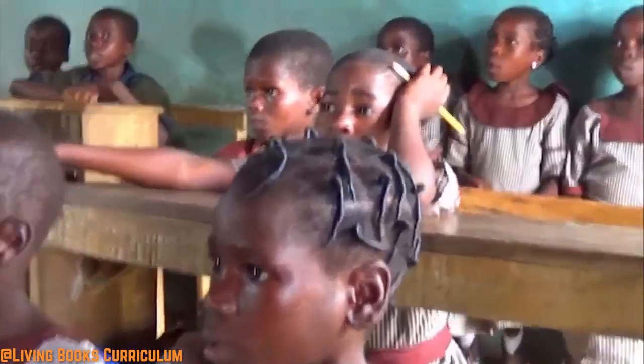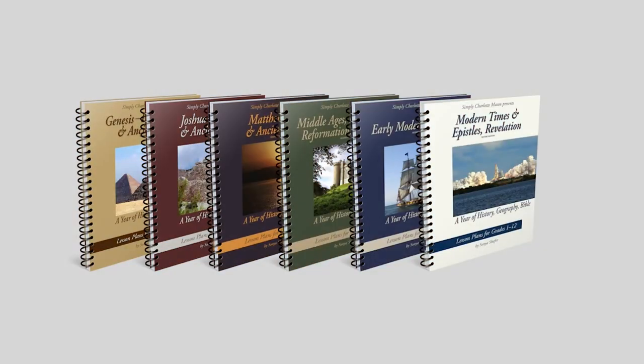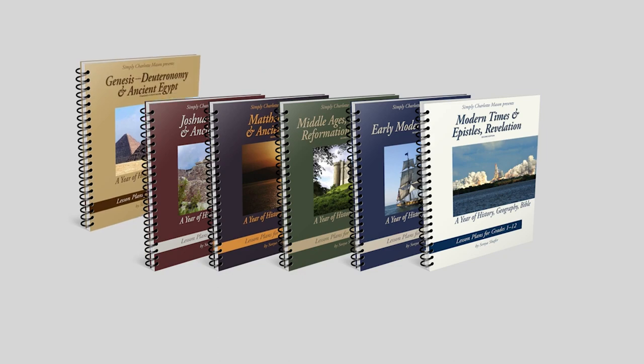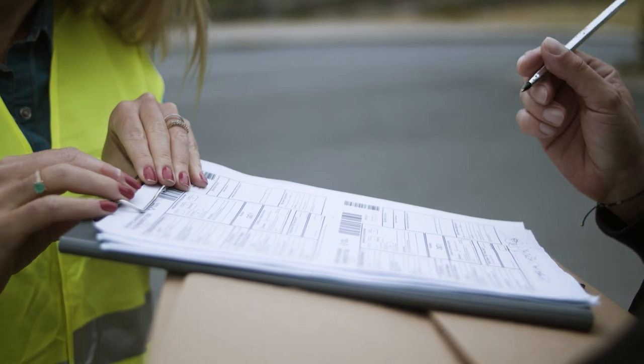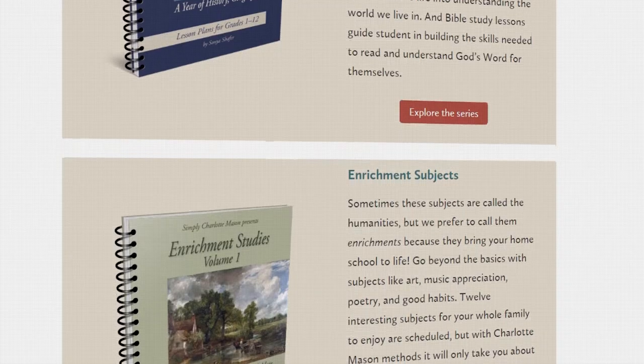Number four is the Simply Charlotte Mason curriculum, which has been quite popular over the years. It offers open-and-go plans — the hard work is done for you so you can focus on teaching your children. You get a lot of curriculum physically in a box, and can go buy other books as needed. Because they're not sending all the books to you, it's quite affordable and gives you latitude to choose books your children might be more interested in.